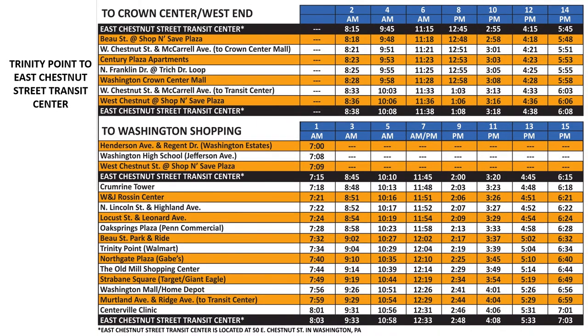Now let's plan our return trip back to East Chestnut Street Transit Center from Walmart. First, find Trinity Point Walmart on the schedule. We were dropped off by the Local B bus at 10:29 a.m. on Run 5.